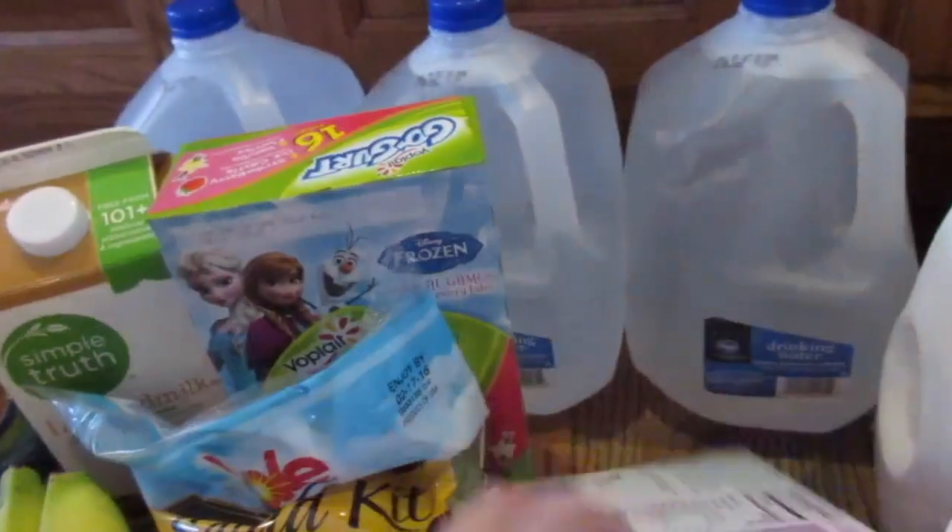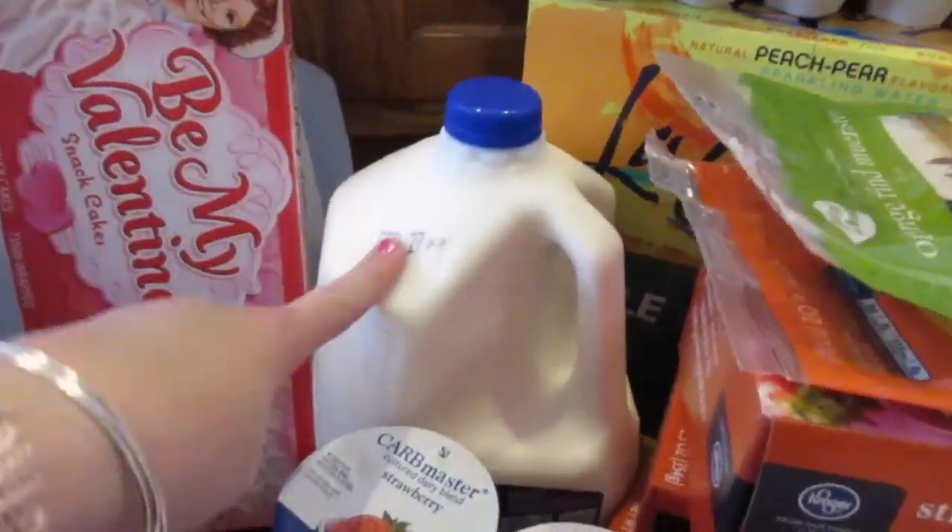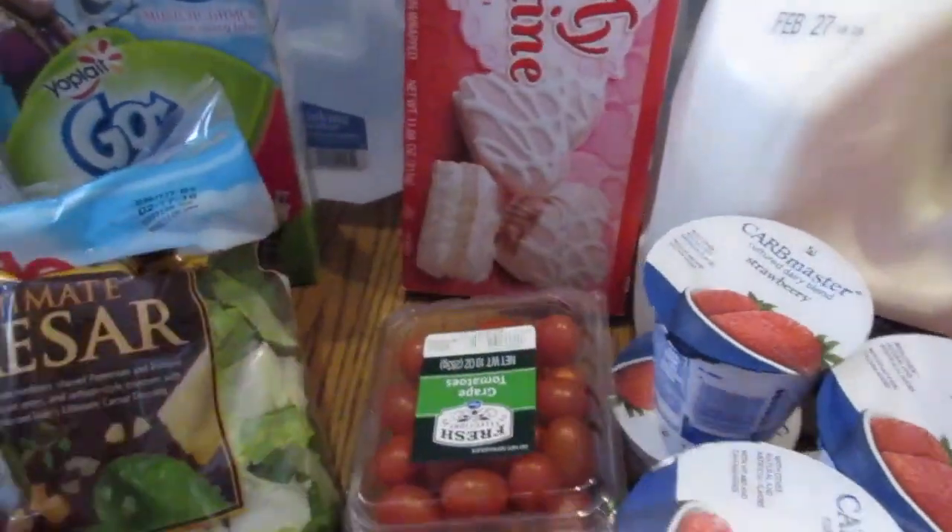There are gogurts. Caesar salad. These are my Valentine cake things. A number of waters — my husband takes those to work. And milk.